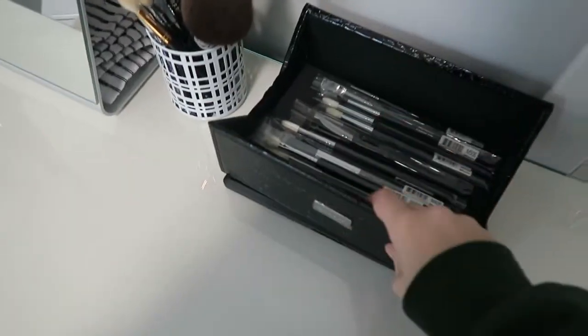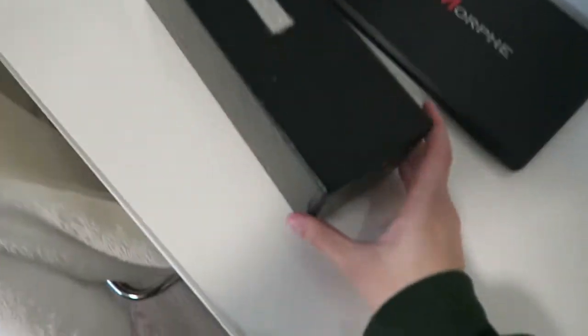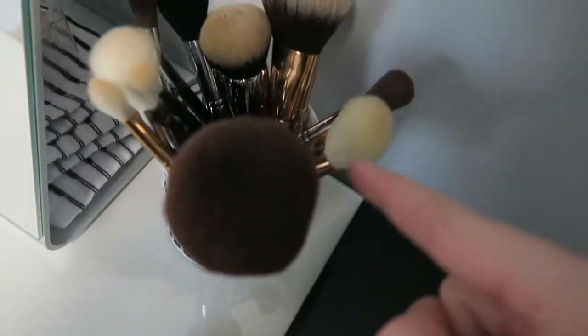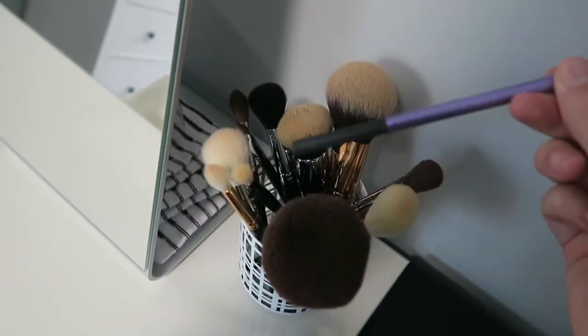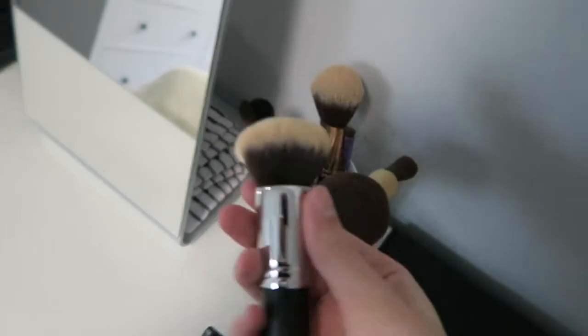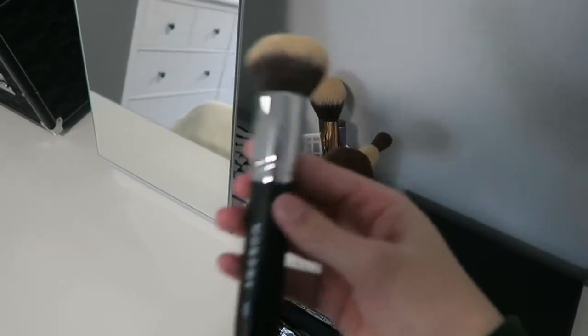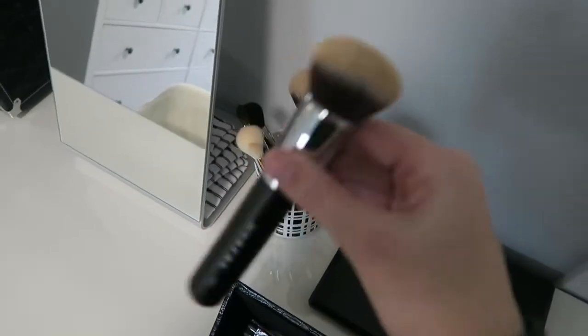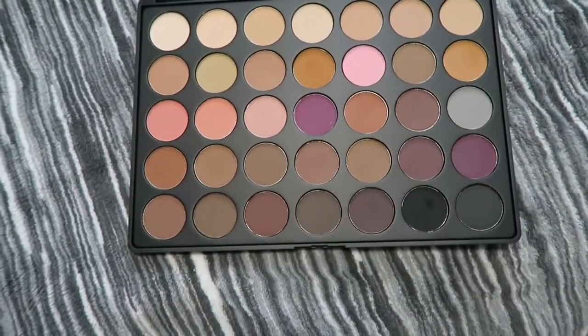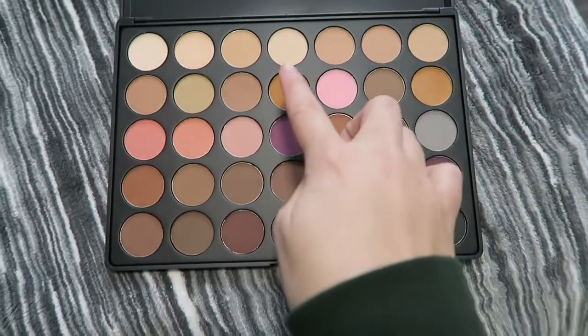I got my Morphe brushes — the Jacqueline Hill collection. It comes in the little carrying case. These are the ones I haven't used yet. Every single brush in here is from the collection except for one, which I use for my eyebrows. I used these brushes for the first time yesterday — amazing! This foundation brush — oh my god, I've never liked a foundation brush, never used one because they all suck, but this changed my mind. I got the 35N palette. I had so much fun playing around with the mustardy colors yesterday. Also it snowed like crazy but I wasn't vlogging.